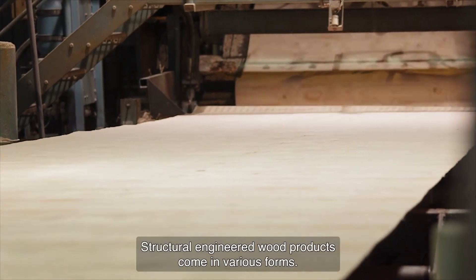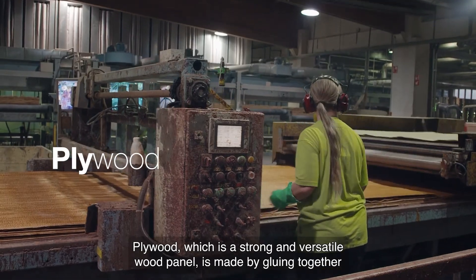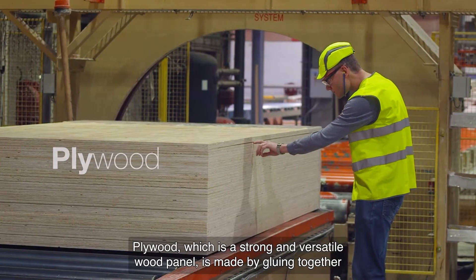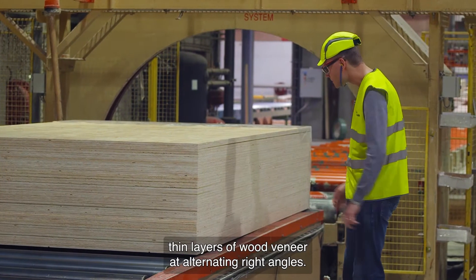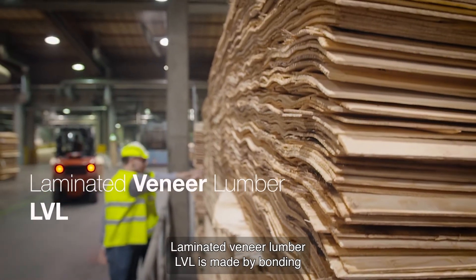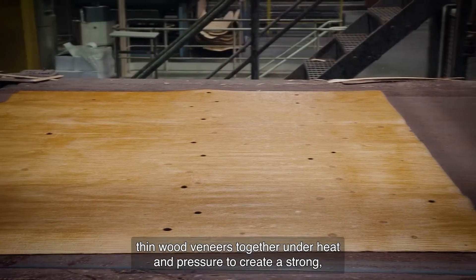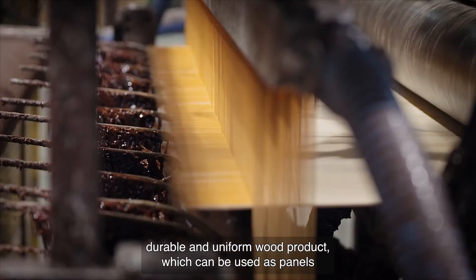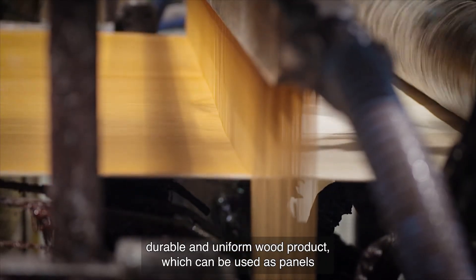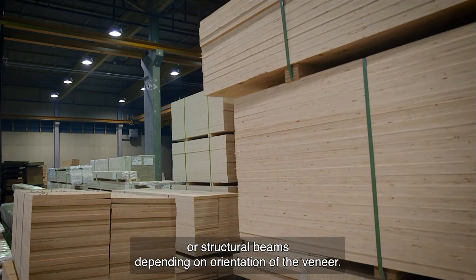Structural engineered wood products come in various forms. Plywood, which is a strong and versatile wood panel, is made by gluing together thin layers of wood veneer at alternating right angles. Laminated veneer lumber, LVL, is made by bonding thin wood veneers together under heat and pressure to create a strong, durable, and uniform wood product, which can be used as panels or structural beams depending on the orientation of the veneer.